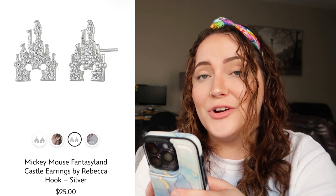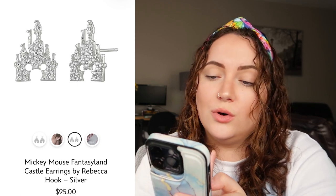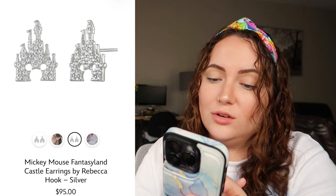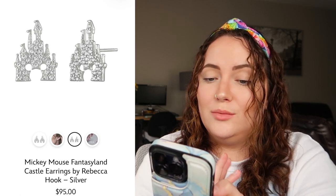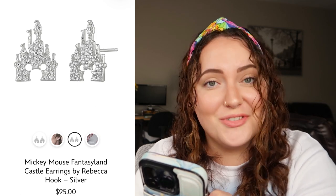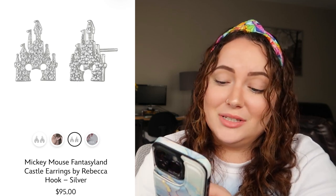Up next we have the Mickey Mouse Fantasyland Castle earrings by Rebecca Hook, and these are adorable. I actually really, really want these, but I want them in rose gold — I'm not really on board with the silver. Even though I think these earrings are absolutely stunning, I personally wouldn't buy them in this colorway. Still, I think they are so freaking cute, so another 10 out of 10.